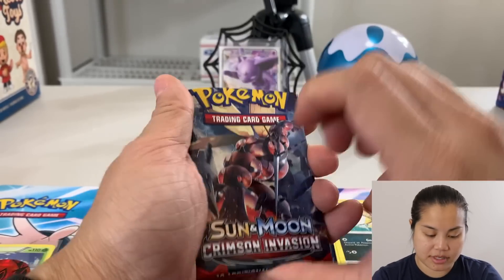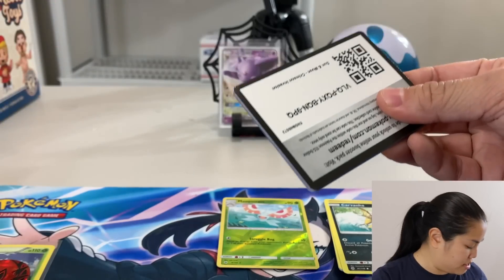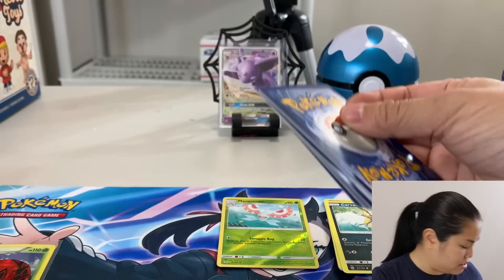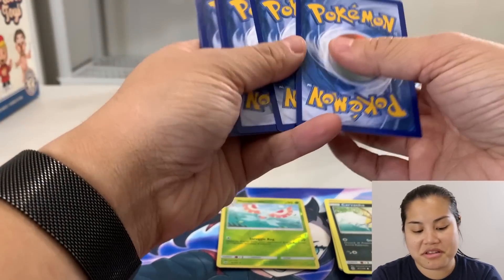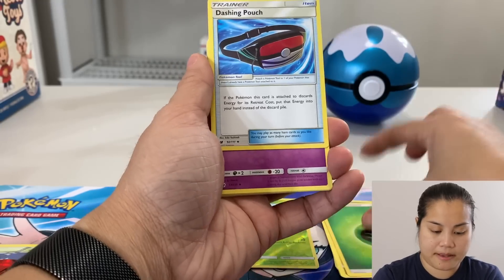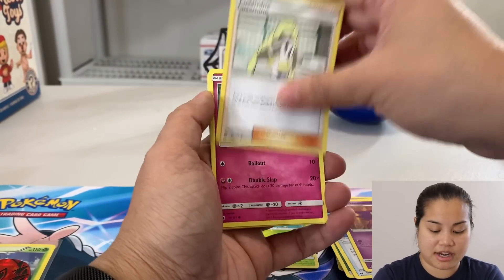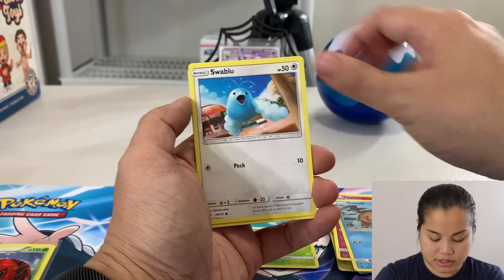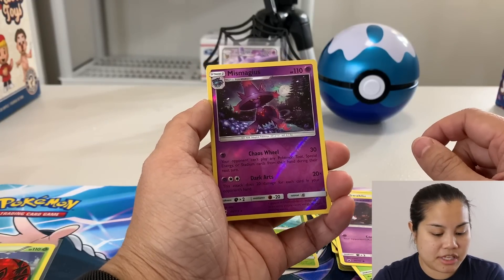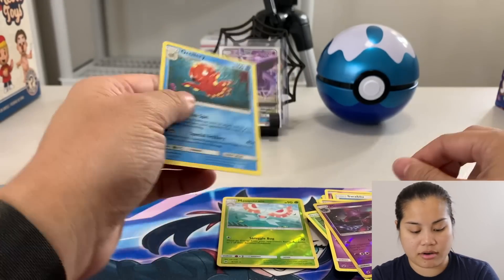Let's go ahead and do Sun and Moon Crimson Invasion. I'll go ahead and share this code card since it's right there. The code card is green. I haven't opened too many Crimson Invasion packs so these cards don't look as familiar. We got Mismagius, reverse holo, and an Araquanid regular rare.